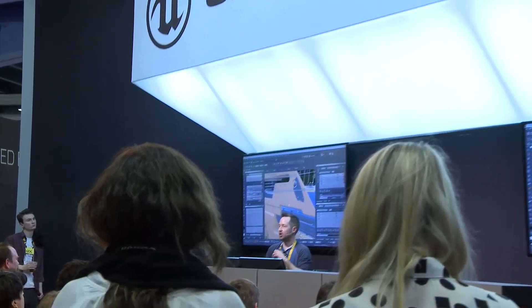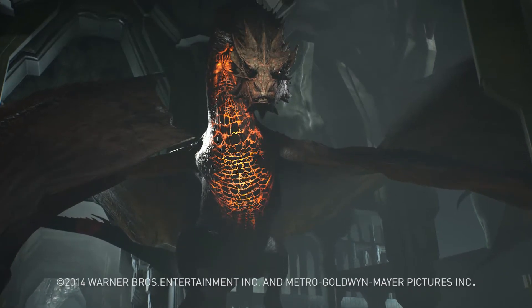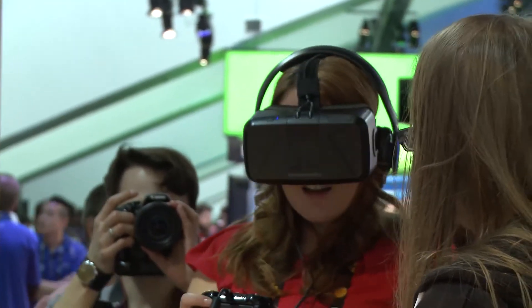It's running a ton of demos here at GDC — let's go take a look at the best of them. I'm in a backroom here at the NVIDIA booth at GDC, and I'm about to experience Thief in Shadows. It's a VR experience developed by Epic, Weta, Oculus, and NVIDIA. It uses our latest technology running on Titan X, which is called VR Direct.